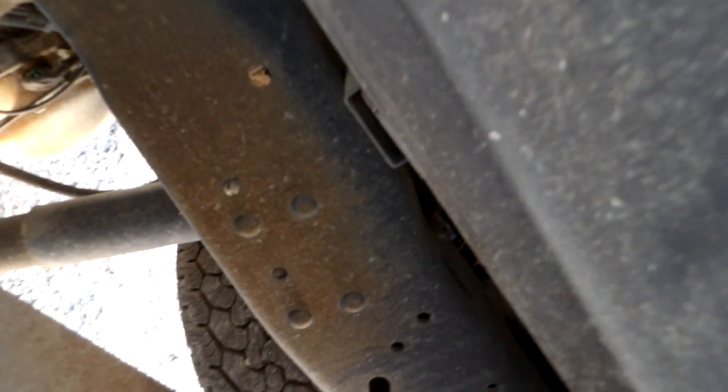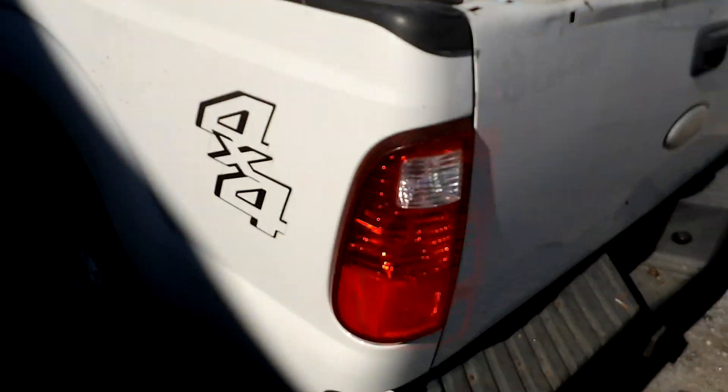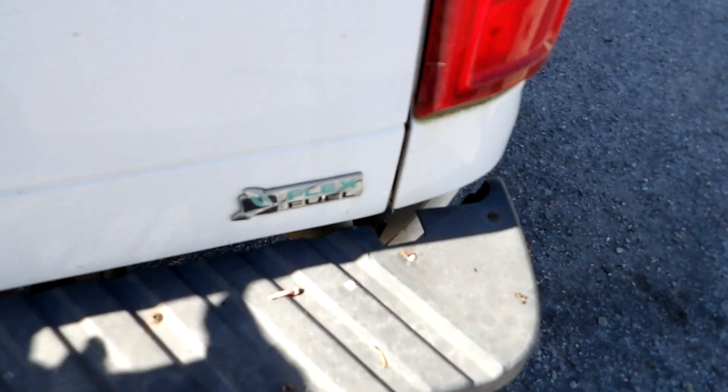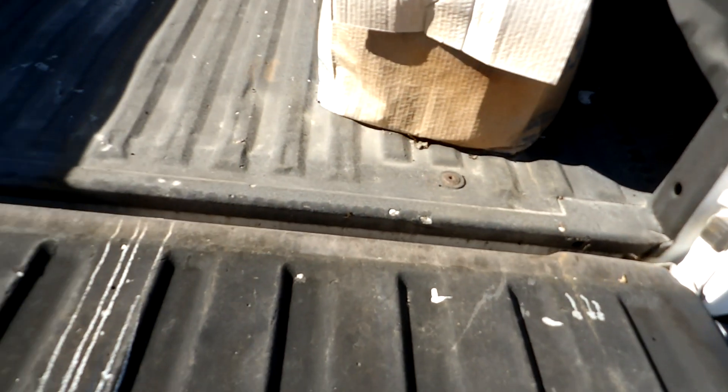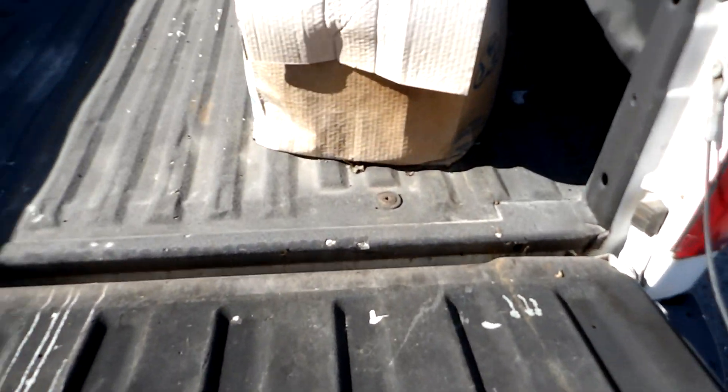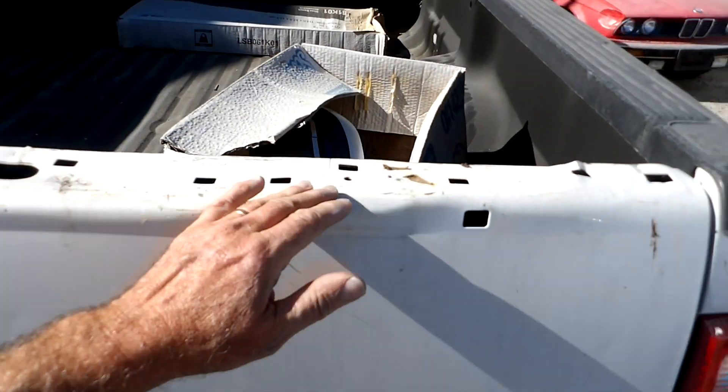There's some minor surface rust on the undercarriage. Again, this is a four-wheel drive, flex fuel. Spray-in liner. Missing this top trim right there.